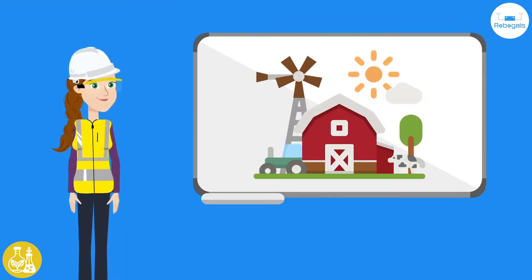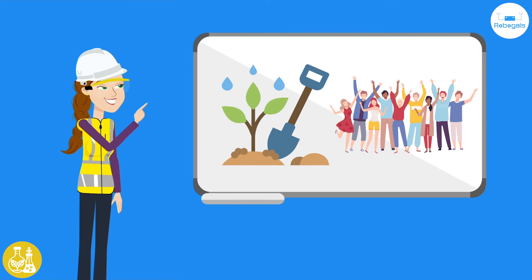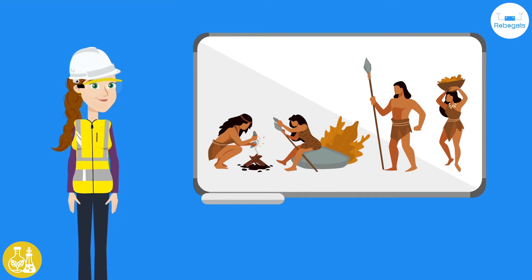Humans have been farming for as long as we have been living in communities and towns — that's thousands of years. Farming was developed to cultivate food to feed more people in one place. Once we understood farming, humans didn't have to individually hunt and gather their own food. They could work as a team and spend more time learning and improving farming techniques to feed the growing communities.